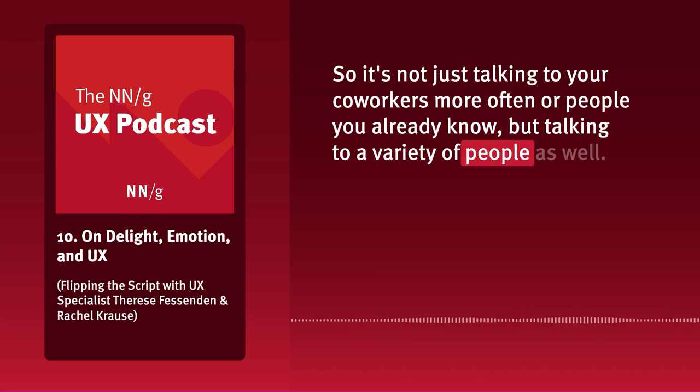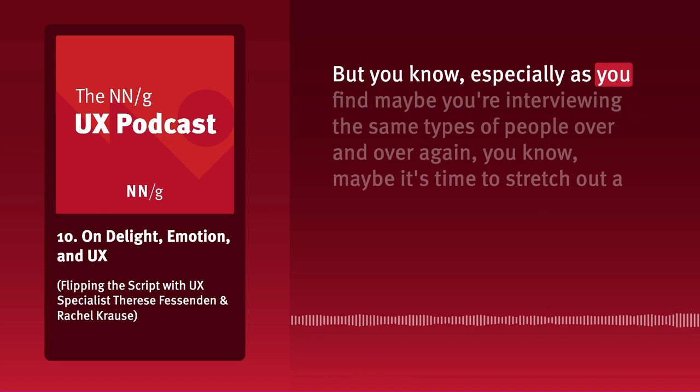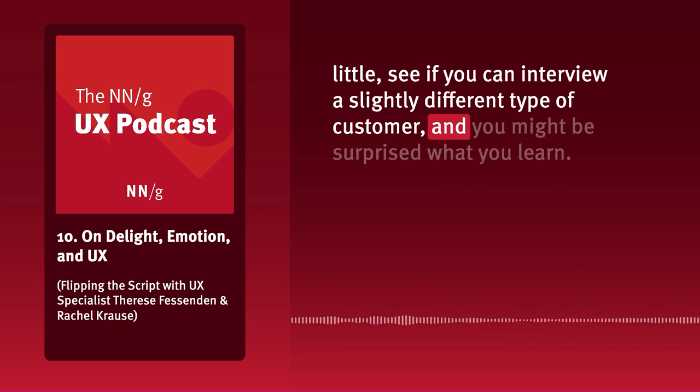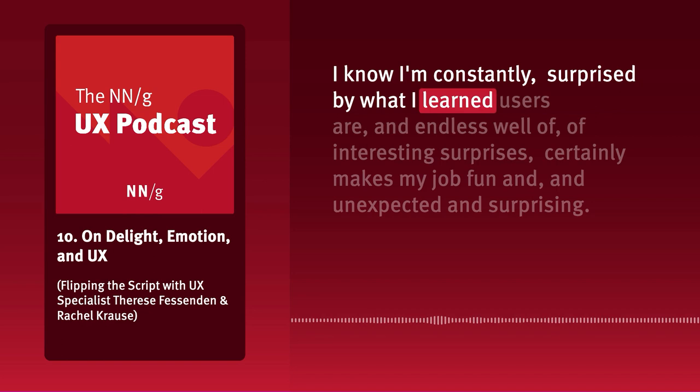Perspective getting comes with the territory of doing user research. Especially if you find you're interviewing the same types of people over and over, maybe it's time to stretch out and interview a slightly different type of customer — you might be surprised what you learn. Users are an endless well of interesting surprises, and that makes this job fun and unexpected.